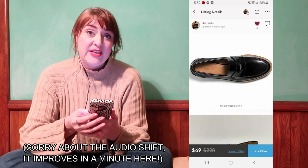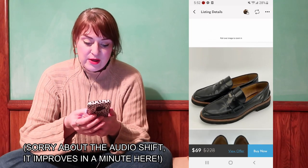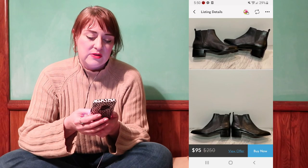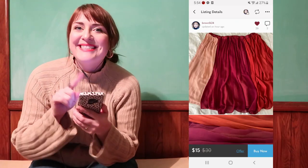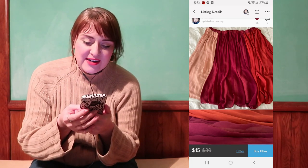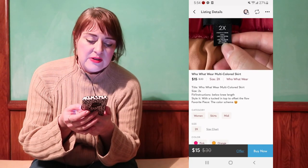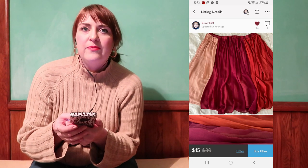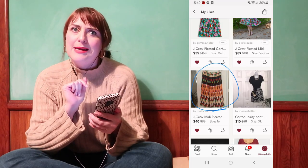Next we're going to Poshmark. This is so fun — treat yourself! I really considered these Coach loafers, look how cute. This is my absolute favorite style of shoe and I'll get so much wear out of them. I've also been considering this Who What Wear skirt — look how luscious the colors are, kind of pink and peachy. This one is really speaking to me, and I have some cream sweaters I could wear with it. Even the sweater I'm currently wearing would look nice with it.